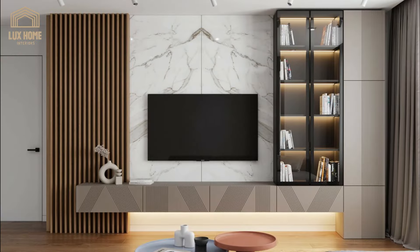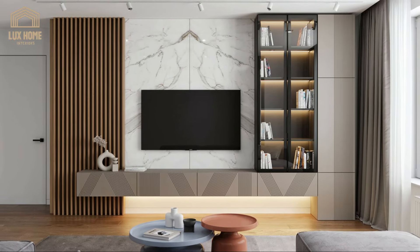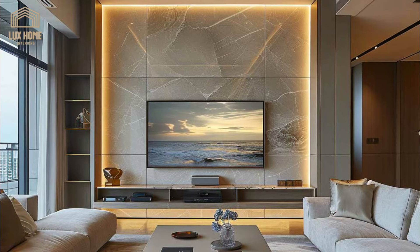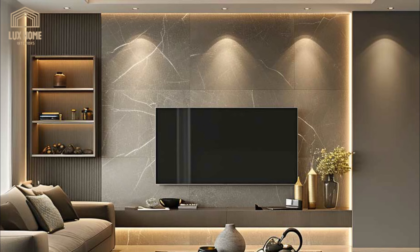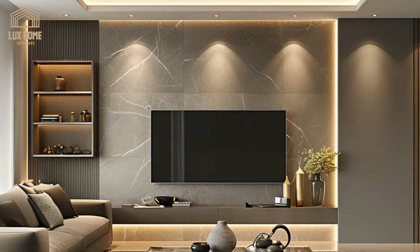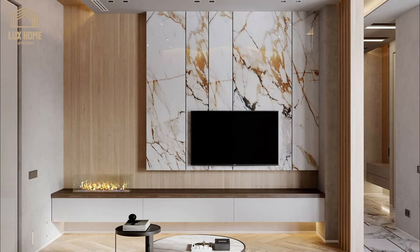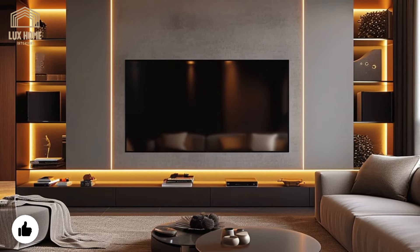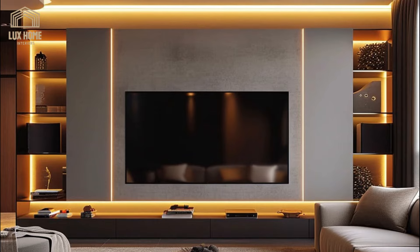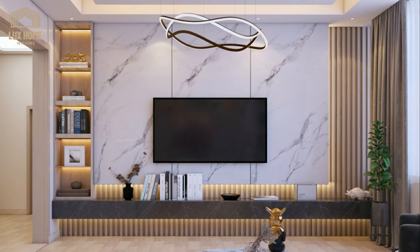The TV wall units in these designs become the centerpiece, with the room's decor often built around them. Furniture pieces like low-profile sofas, coffee tables, and ottomans — usually in muted colors and rich fabrics — amplify the understated elegance. The color scheme is typically restrained, fostering a calm, sophisticated environment. Lighting also plays a pivotal role: spotlights or LED strips are strategically placed to highlight the wall units, fostering an inviting ambience. This interplay of light with reflective surfaces adds depth and intrigue to the space, enhancing the overall luxurious feel.